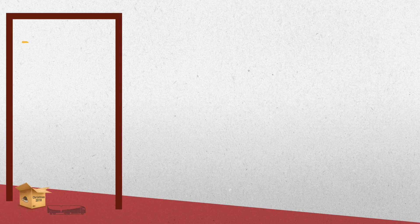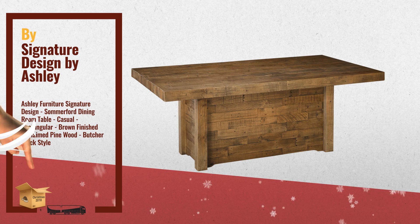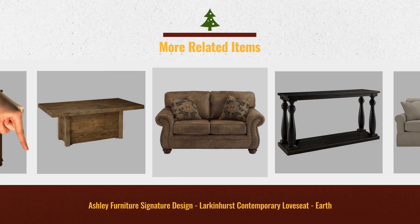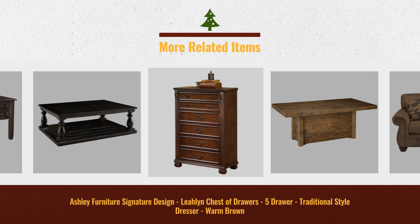Number three: made with distressed pine solids with a washed brown finish and full leather covered seat cushion. Christmas 2018 is almost here — click the link below for more great offers and ideas. Get yours now.